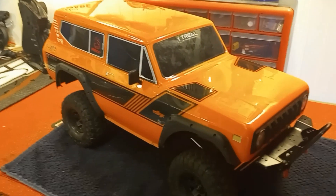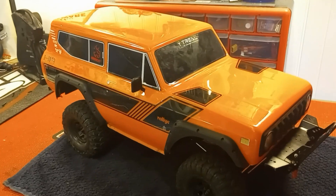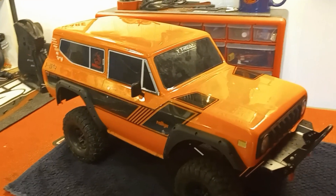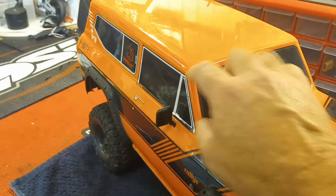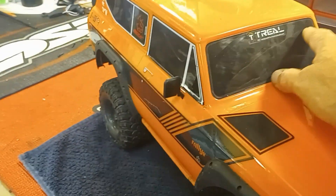The biggest cool factor of the whole Gen 8 platform is the body — Redcat nailed it with this body. It's a big one, a damn big body. The only thing I wish they had done is I wish they had not used decals for the windows.